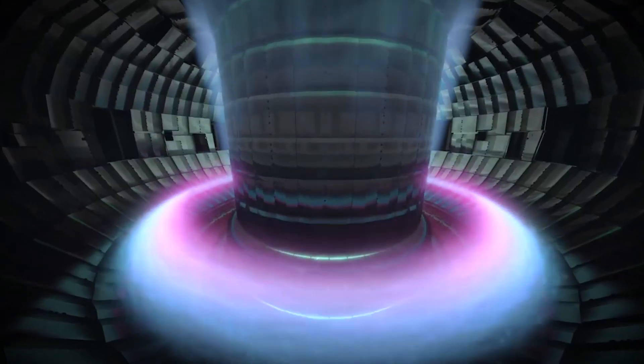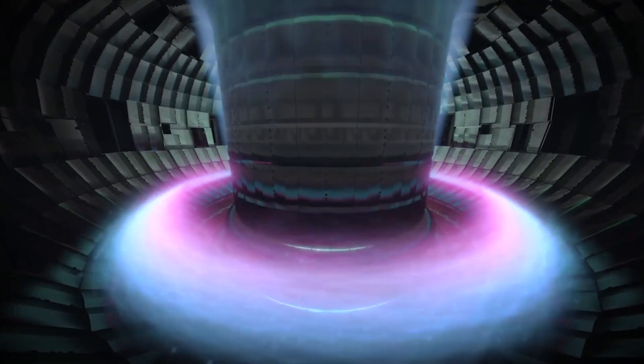So in order to get them to fuse, you have to get them moving really fast so that they slam into each other really hard and they can get close enough to fuse. You need to heat the gas up, so you need to make a plasma.